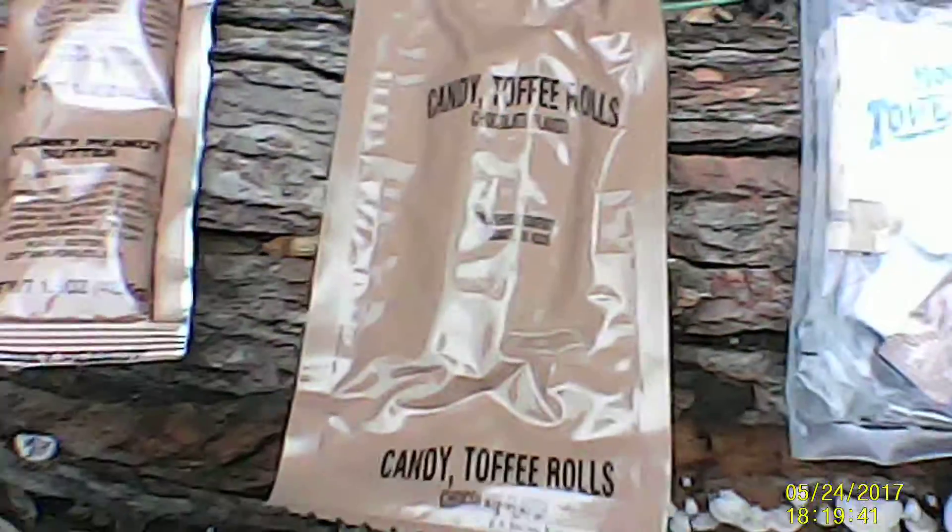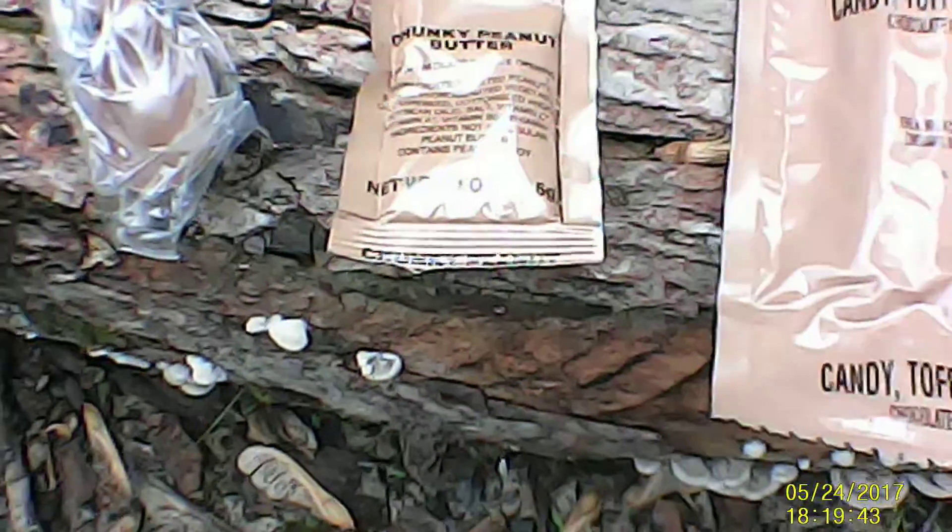So I just opened up my MRE and it came with French vanilla cappuccino, crackers, creamsicle cookie, creamer, sugar, candy, towelette, candy toffee rolls, chunky peanut butter, a spoon, the lasagna, and mixed fruit. I didn't even need to bring any other food — that was everything I could have possibly needed.